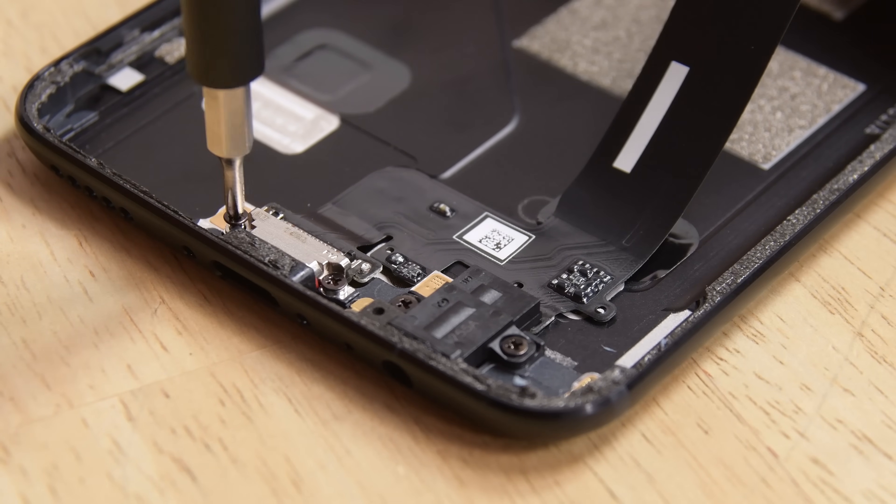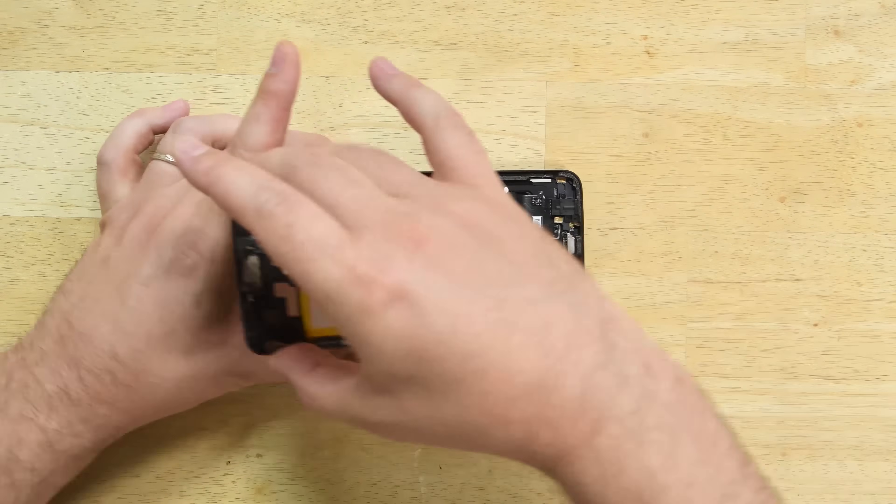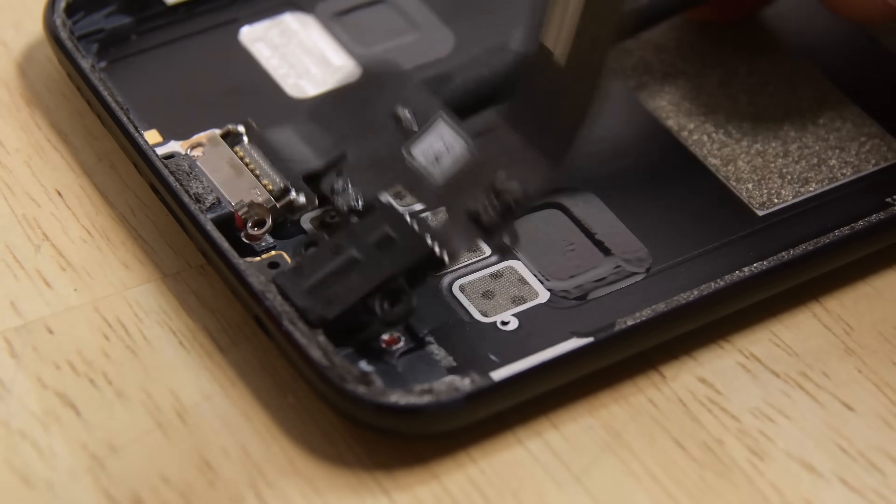The OnePlus 5 used only non-proprietary screws, a display held in by clips instead of adhesive, and had a ton of modular components including the cameras and the USB-C headphone jack cable.